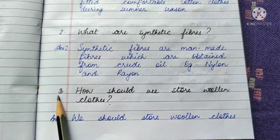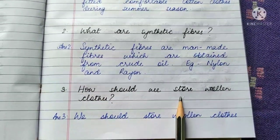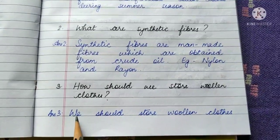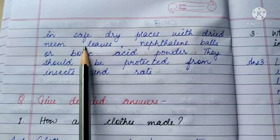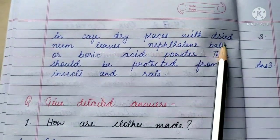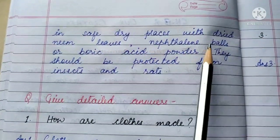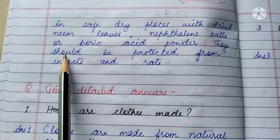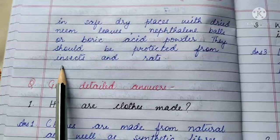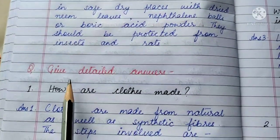Question 3: How should we store woolen clothes? We should store woolen clothes in safe dry places with dried neem leaves, naphthalene balls, or boric acid powder. They should be protected from insects and rats.